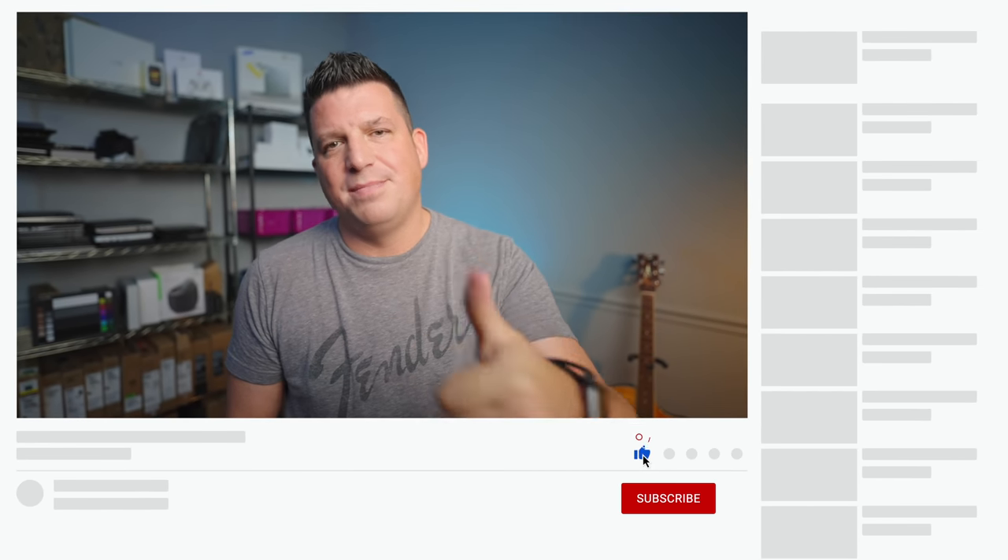That's it for this one. If you enjoyed this video, give us a thumbs up, hit that subscribe button, and ring the notification bell to be alerted when we make new videos like this one. Until next time, we'll see you.